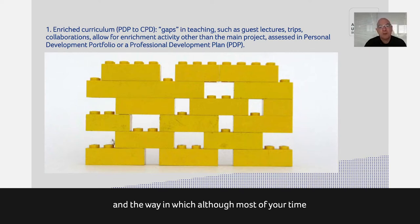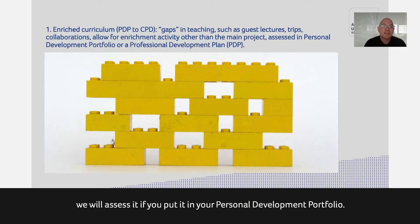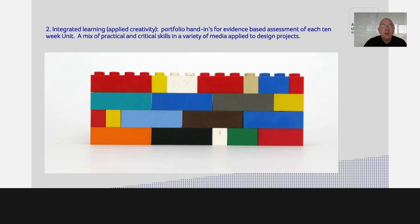Although most of your time you're studying a design project, there are these little gaps so we can have a guest lecture, a trip, an exhibition visit, a site visit, or a collaboration project. As long as you can fit it within your timetable and put it into your personal development portfolio, we will assess it. The portfolio hand-in is a very good way of making sure all the elements are there, even if they're a bit jumbled — technology, design development, theory, and history all take place at different times, working together to support your main design project.